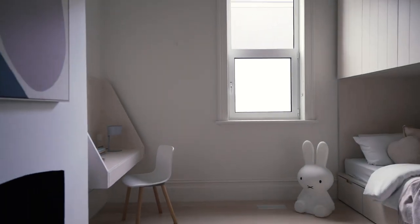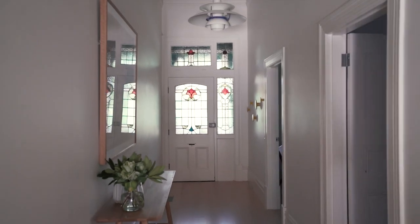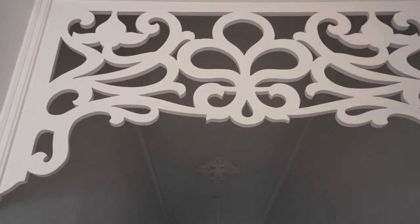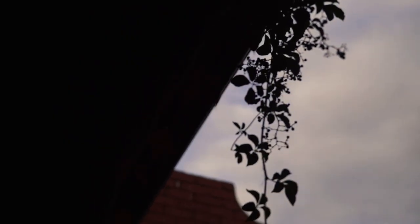A diverse single-level floor plan awaits. Enter and be greeted with a long and wide traditional hallway, high ceilings and a continuation of the period aesthetic you find across the double-brick Victorian facade.